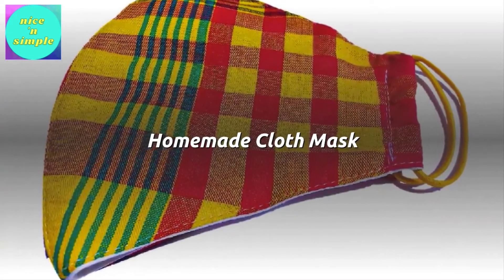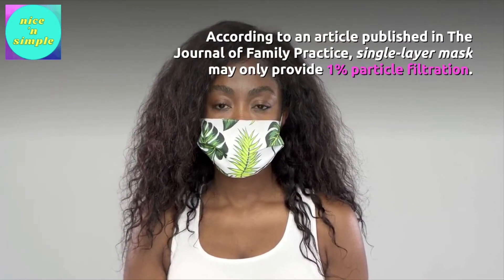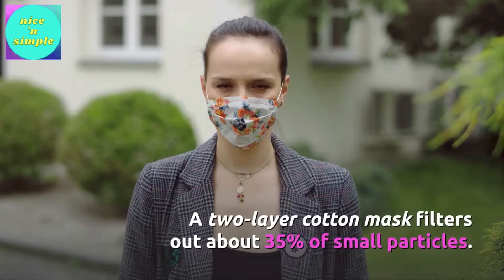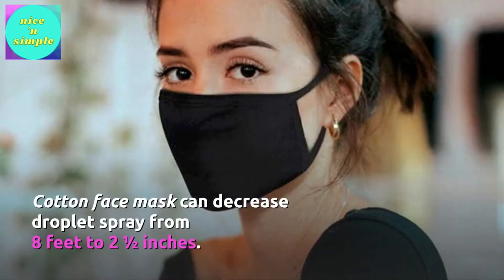Homemade cloth masks. According to an article published in the Journal of Family Practice, single-layer masks may only provide 1% particle filtration. A two-layer cotton mask filters out about 35% of small particles. Cotton face masks can decrease droplet spray from 8 feet to 2½ inches.